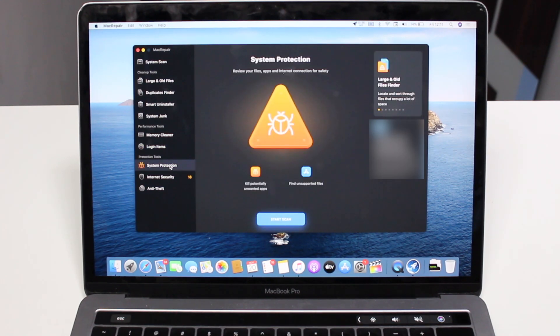Moving on to the final category: Protection — the security section. We have System Protection, which will kill potentially unwanted apps and also find unsupported files. If you've downloaded some kind of unwanted or spam application that could do harm to your computer, Mac Repair will identify and kill those unwanted apps. It will also help you identify files that are not supported by your computer.